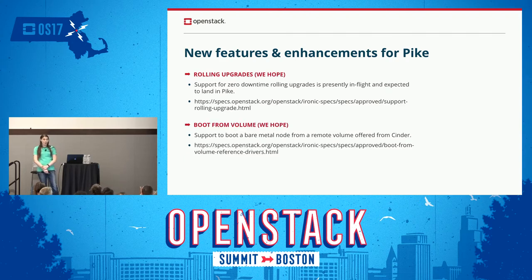The additional features for Pike that we're hoping to get out the door right now are rolling upgrades and boot from volume. The rolling upgrades will support zero downtime upgrades and are presently in flight, expected to land this cycle. Boot from volume is a little more complex since it's integrating Cinder into the life of a machine potentially, and it's at a little more risk of not landing this cycle. Some of it has already landed, but it's a work in progress.